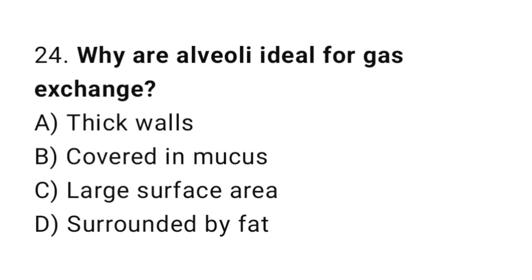Question number 24. Why are alveoli ideal for gas exchange? The correct answer is C. Large surface area.